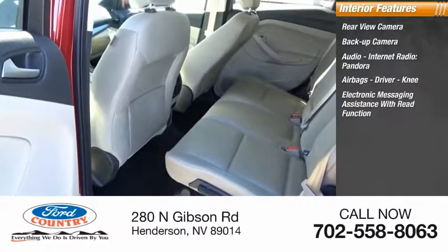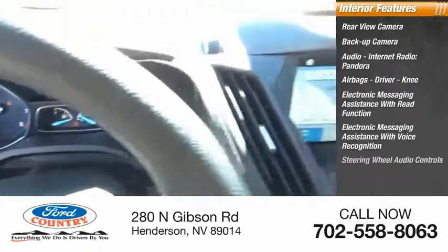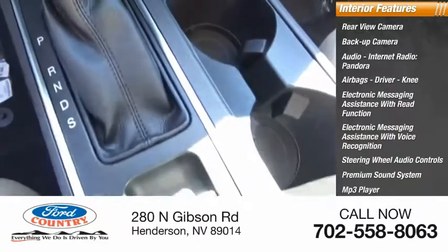Electronic messaging assistance with read function, electronic messaging assistance with voice recognition, steering wheel audio controls, premium sound system, MP3 player, SYNC, and satellite communications.